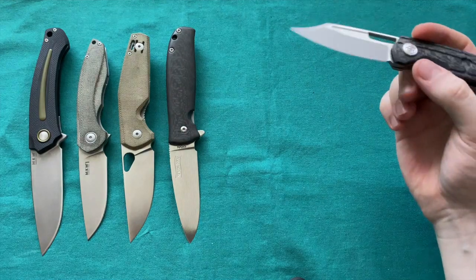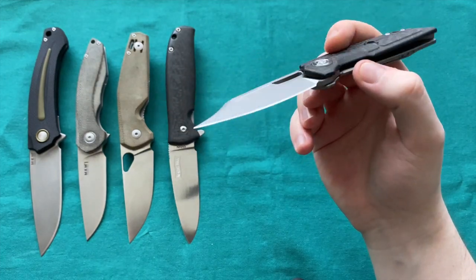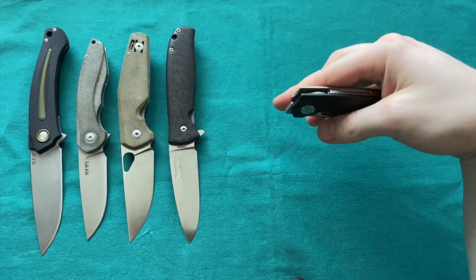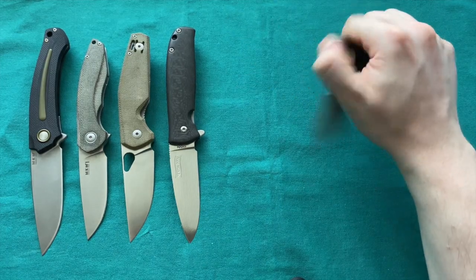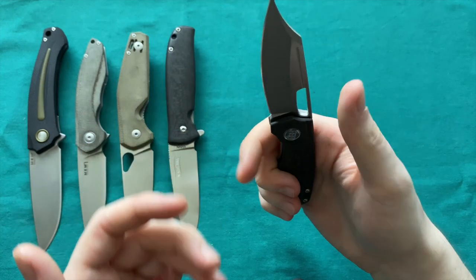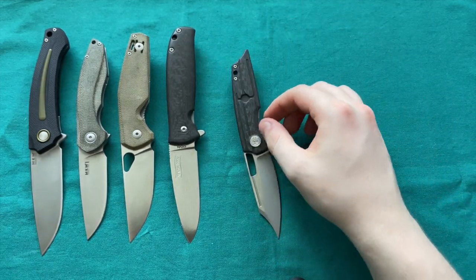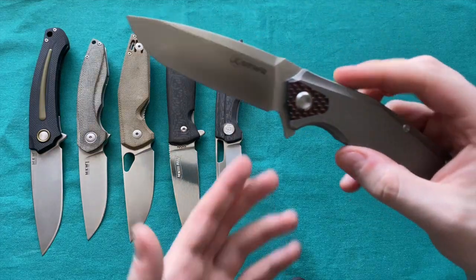A knife I'd been lusting after for a long time but never pulled the trigger on is the HEA Designs Hunter — 154CM blade steel, carbon fiber handle scales, and multiple opening options: frame lock, a 3D-milled pocket clip. You can open it normally with your thumb, or it's also a front flipper. A super good-looking, very out-there design. I love this tippy point for opening packages. Certainly a great front flipper design and a knife I'm very glad I picked up.